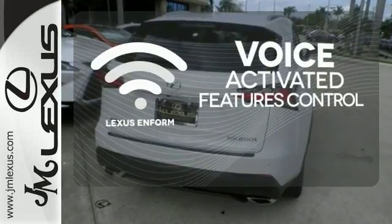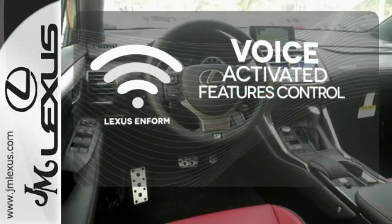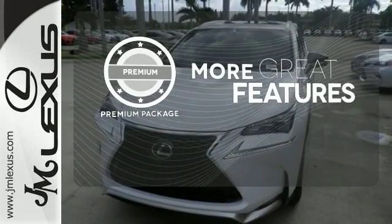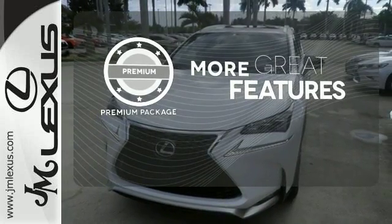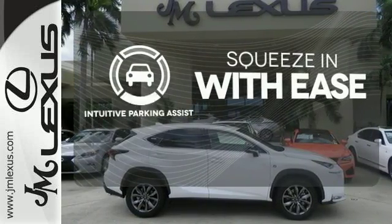Streamline your smartphone and digital media devices with the attractive and seamlessly integrated Lexus Enform. The premium package gives this vehicle that extra touch of class and luxury. Intuitive parking assist lets you squeeze into those tight spots with ease.